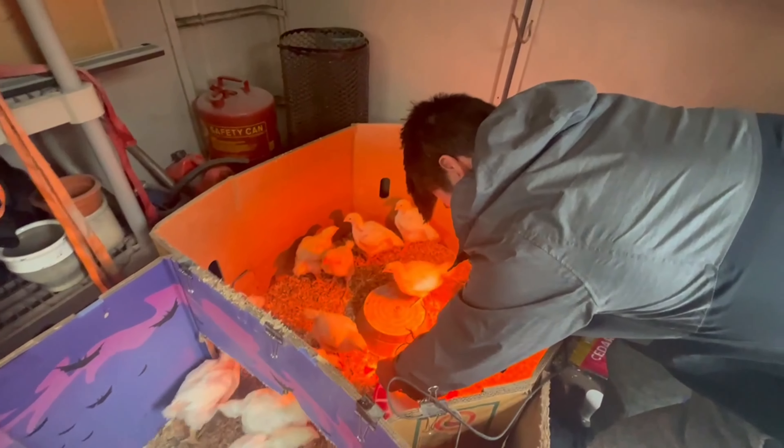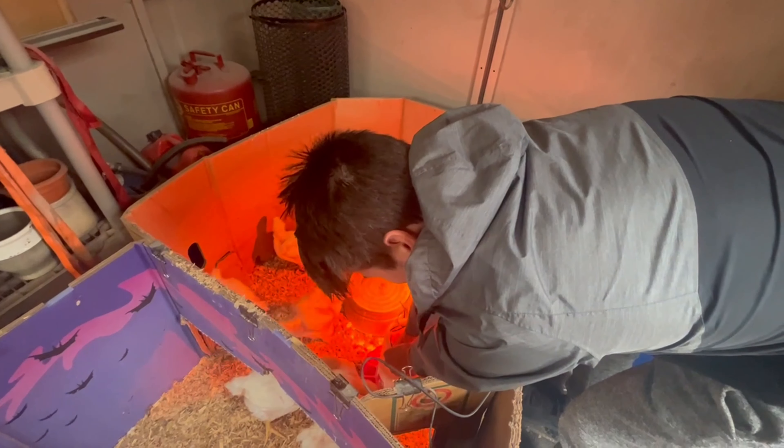So this is the closest we came to having another casualty. I came out to check on the hens and I found a chicken stuck in the feeder.